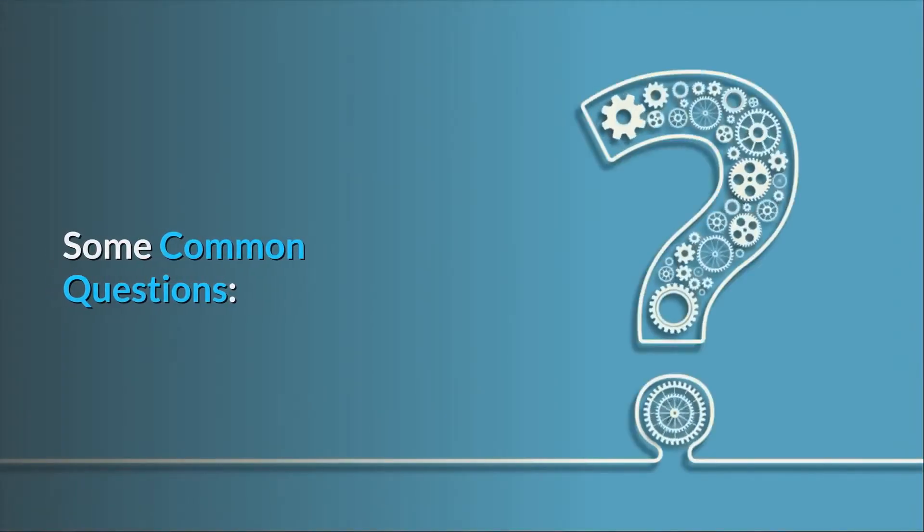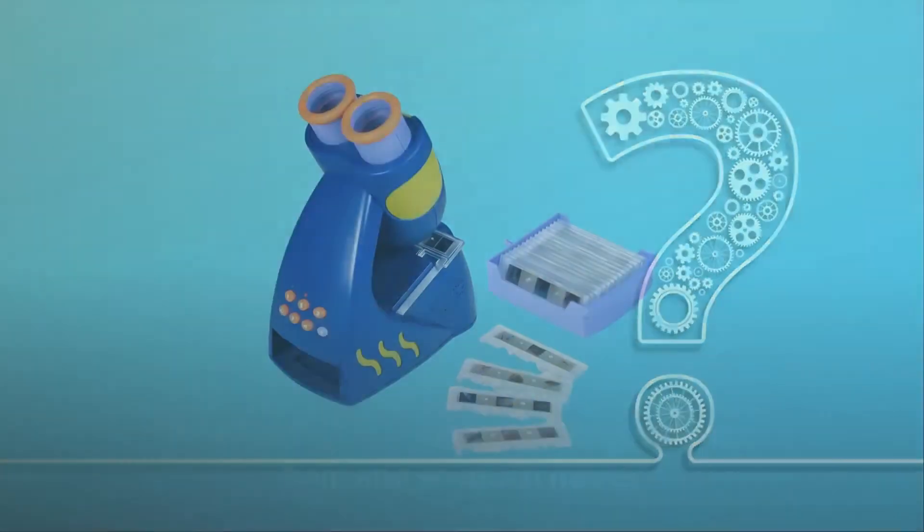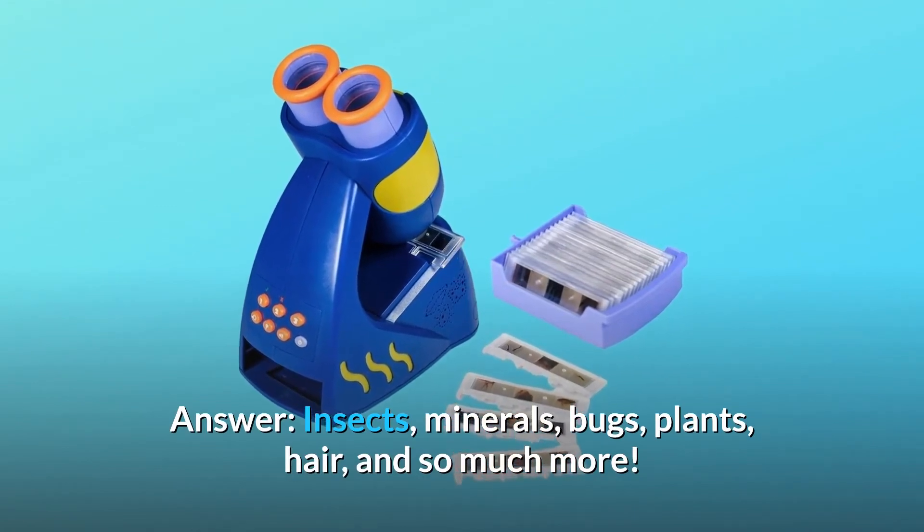Some common questions. Question number 1: What kinds of things are on the slides? Answer: Insects, minerals, bugs, plants, hair, and so much more.